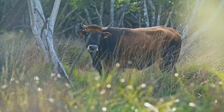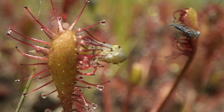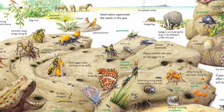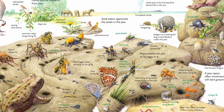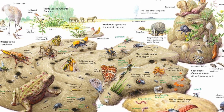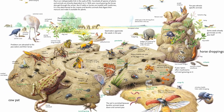Depuis la réintroduction des vaches sur la réserve, tout un cortège de faune et de flore est réapparu — par exemple la droséra, cette petite plante carnivore, autour des petites mares où les vaches viennent piétiner. On pourrait presque parler d'un écosystème bouse, parce qu'autour de la bouse il y a toute une vie : des coléoptères coprophages, des mouches qui pondent, des champignons, d'autres insectes, des prédateurs de ces bousiers, et même des oiseaux qui viennent chercher les larves. Il y a tout un écosystème qui se développe.